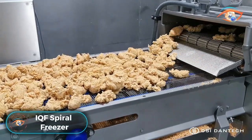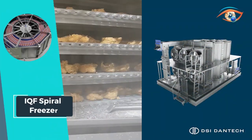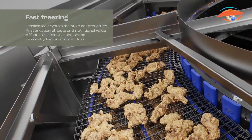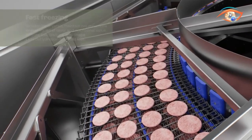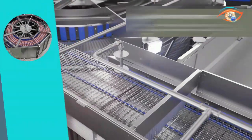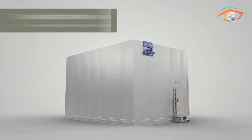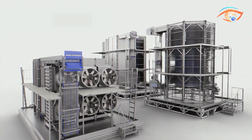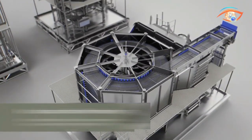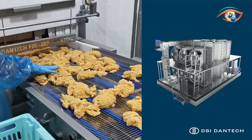IQF Spiral Frieza: The IQF Spiral Frieza is a cutting-edge solution for rapid and efficient freezing of various food products. Its innovative design revolves around a conveyor belt, transporting items around a rotating drum, ensuring a swift and uniform freezing process. This not only guarantees high food quality but also maximizes yield while minimizing dehydration. The IQFS 250 and IQFS 400 models, with freezing capacities of 250 kg per hour, are engineered to meet the demands of diverse food processing operations. With a power consumption range of 60 to 70 kW, the IQF Spiral Frieza is an energy-efficient solution for businesses aiming for superior food preservation and quality.